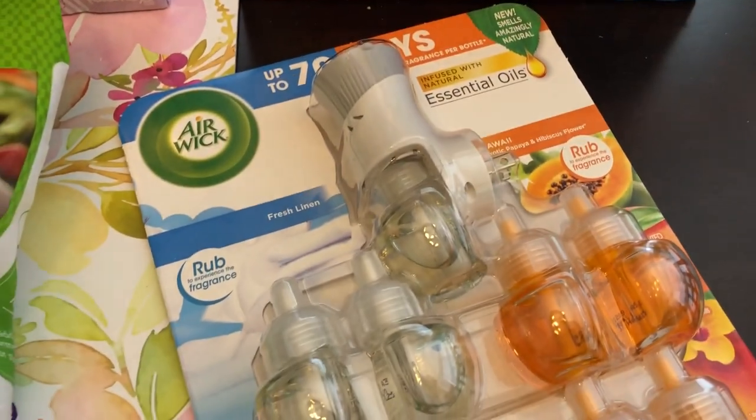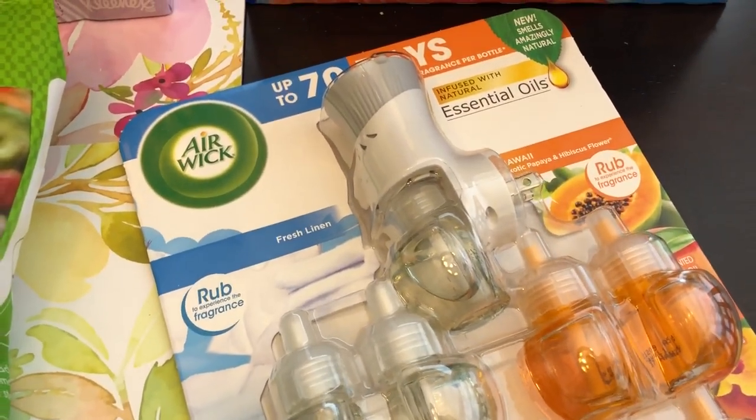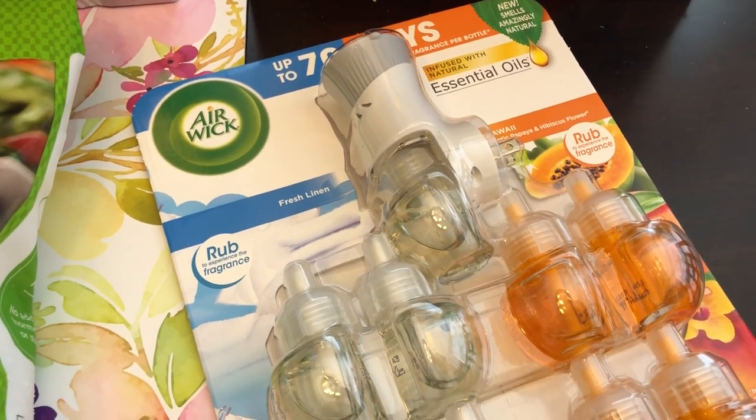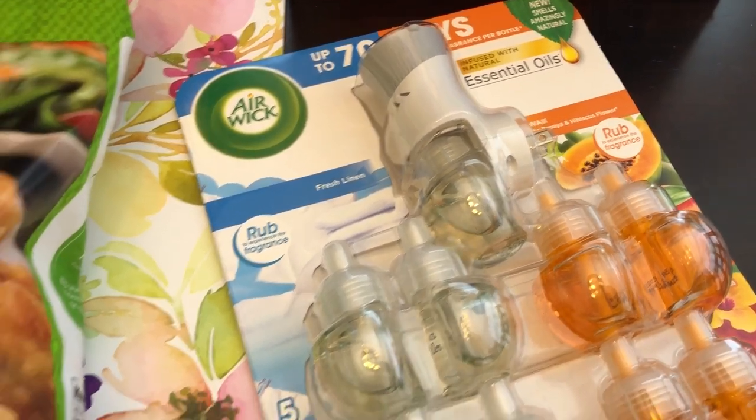I also needed some Airwick essential oil refills. These were also on sale — $4 or $5 off. I can't remember the exact price.